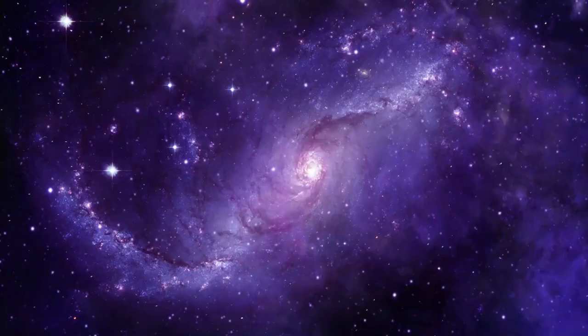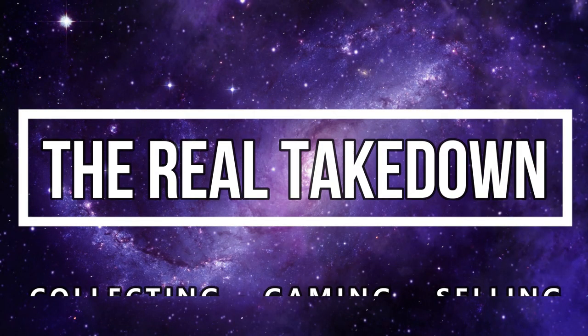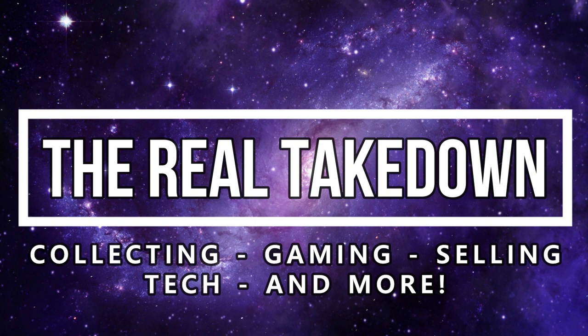What's up everyone, Takedown here. Welcome back to another video. Today I'm going to be talking about what to do if your PlayStation 5 sounds like a jet. Let's get right into this. If your PlayStation 5 is making jet-like sounds, there could be a few things that are causing this issue.